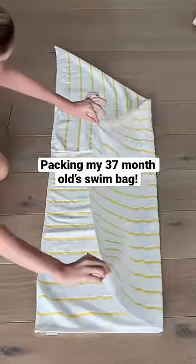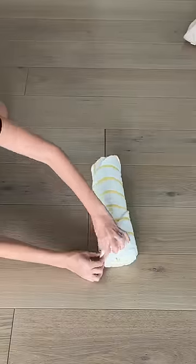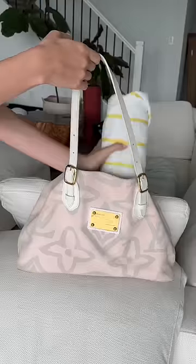Today, Izzy has her 10-minute swim lesson, so I wanted to show you how I'm packing her swim bag. First, I'm rolling her yellow and white pool towel and adding it to the swim bag.